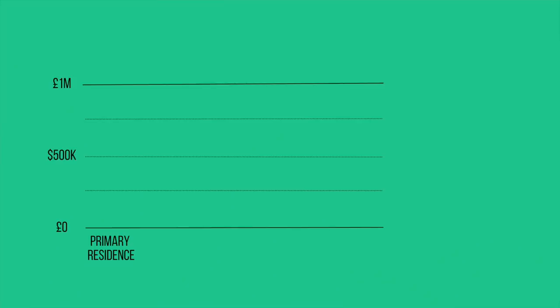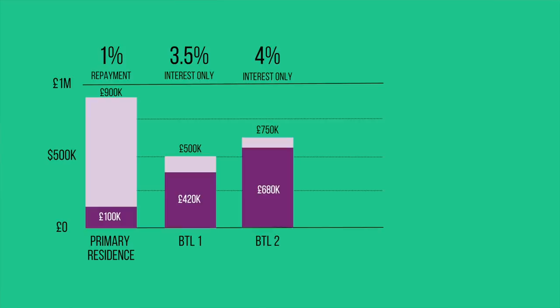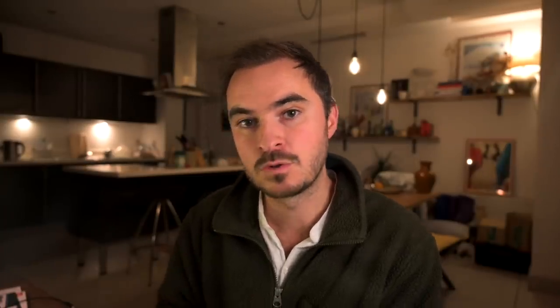Let's get into an example of a client I started working with last year. When I met him, he had his main residence worth £900,000 with a £100,000 repayment mortgage at one percent interest. He also had two buy-to-let properties: the first valued at £500,000 with a £420k interest-only mortgage at 3.5 percent, and the second valued at £750k with a £680k mortgage at four percent. He had also recently bought a car on finance at eight percent interest.